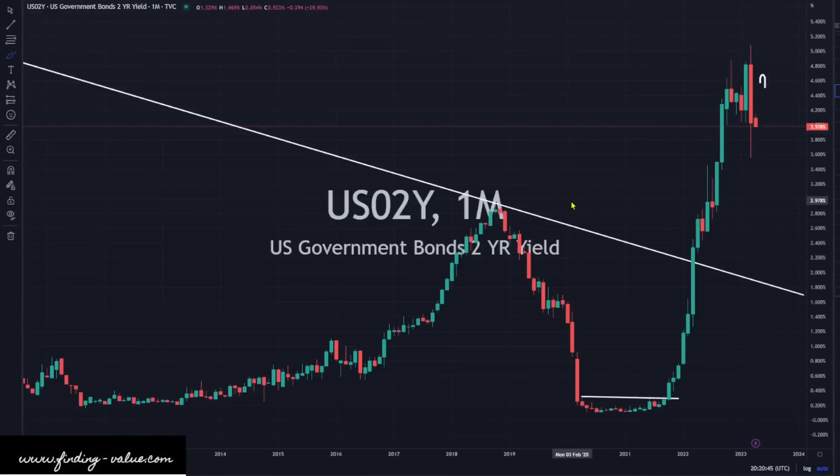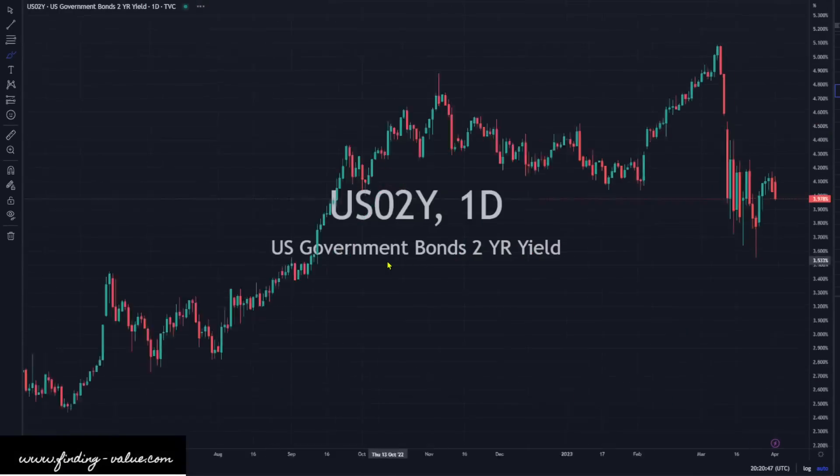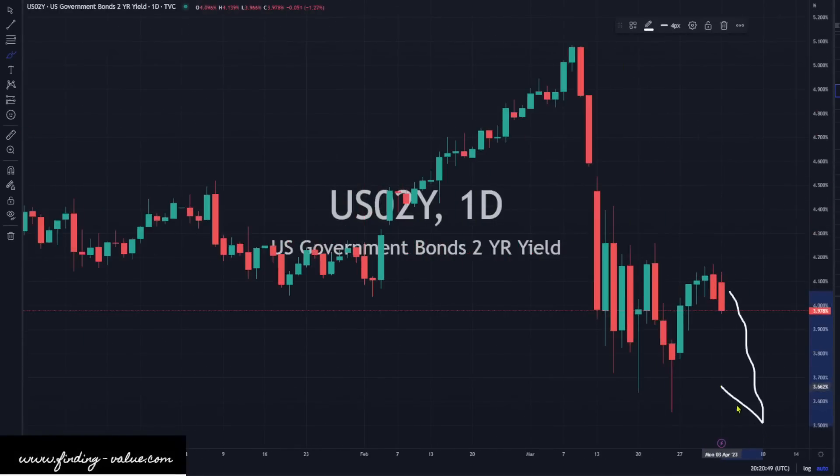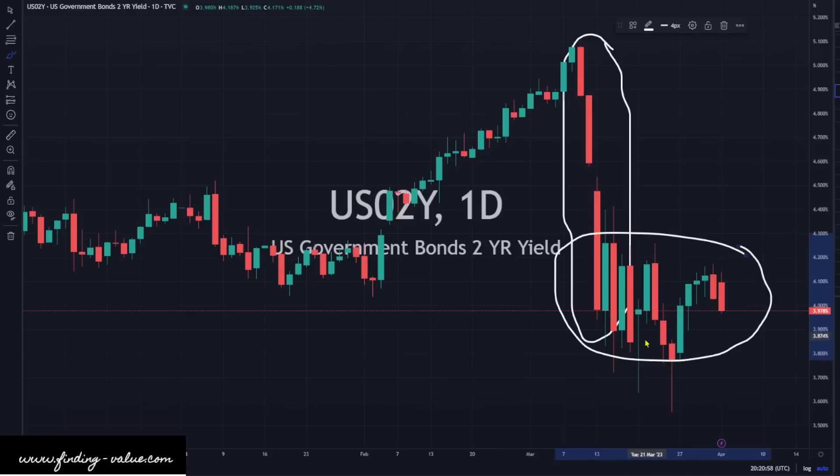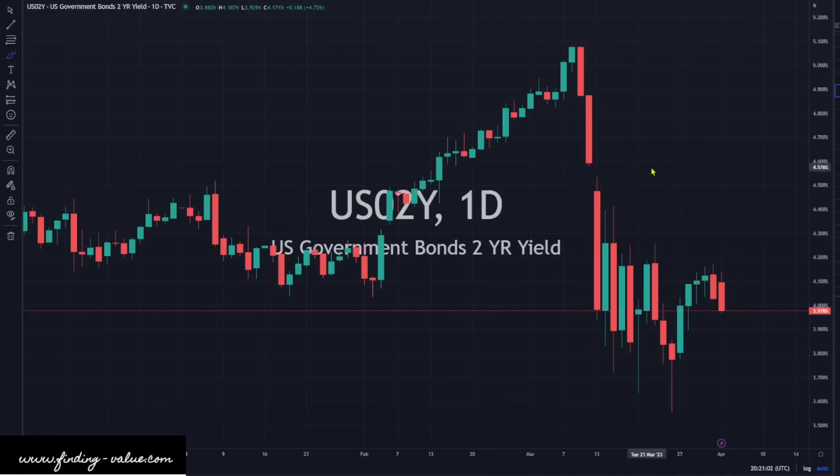The U.S. 2-year yield is still continuing to fall, and it looks like we could fall further. I'm looking at the selling pressure here — kind of getting hit on our head — and no real buying pressure to push us back to the upside. To me, this looks like it wants to go lower, which is going to be a tailwind for precious metals.